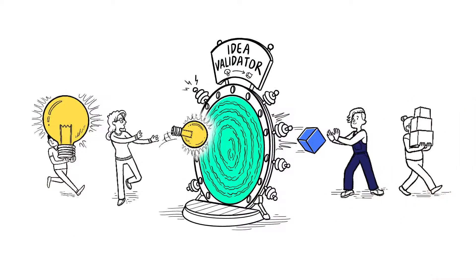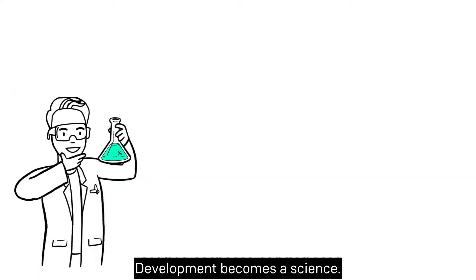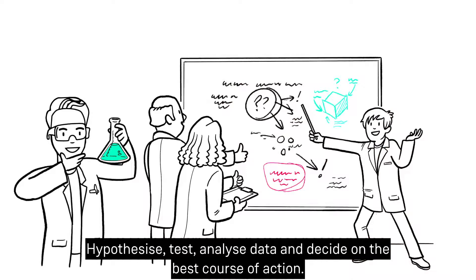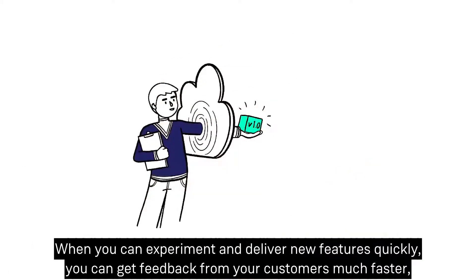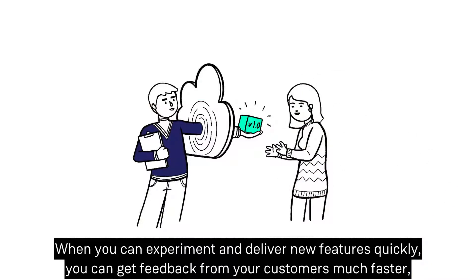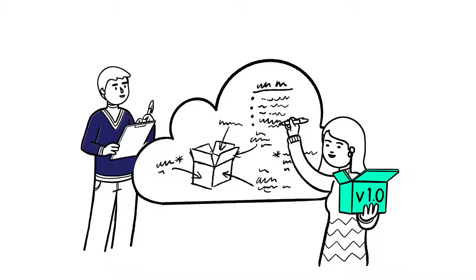Have an idea for a new feature? You can build a minimum viable product and validate that idea in days rather than months. Development becomes a science: hypothesize, test, analyze data, and decide on the best course of action. When you can experiment and deliver new features quickly, you can get feedback from your customers much faster, which is the most valuable data there is.